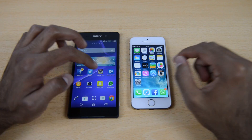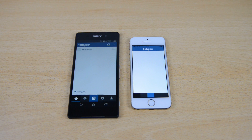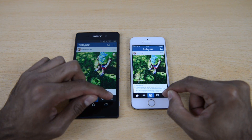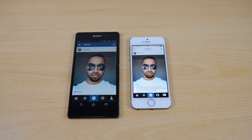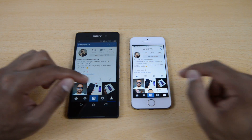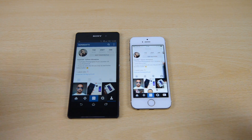Moving on to a popular app — Instagram. Pressing both at the same time, we start seeing content on the iPhone 5s first, but they pretty much finish loading at exactly the same time, so that's a tie. Browsing through the app, checking out some images — again, neck and neck. Very very close. It's very hard to tell if there's any difference whatsoever.